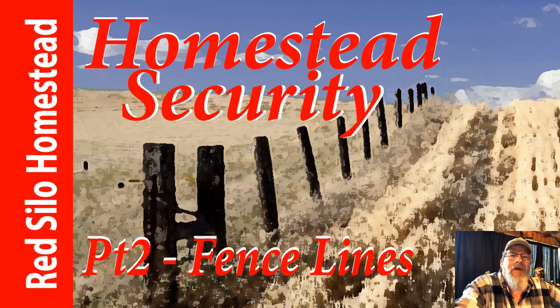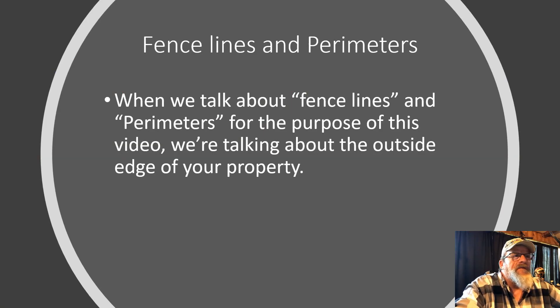In this episode we're going to be talking about fence lines. If you hear me mention parameters or boundaries, we're talking about the outer fence line of your property. If you have fence lines in between two pastures that you own, that's not really a concern — we're talking about the outer perimeter of your property.